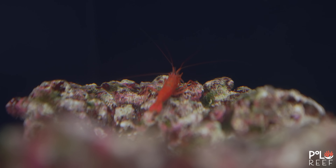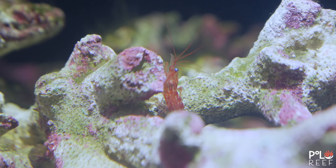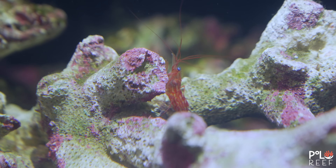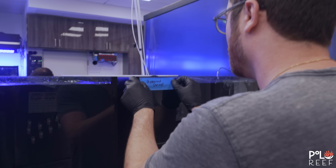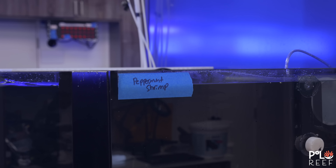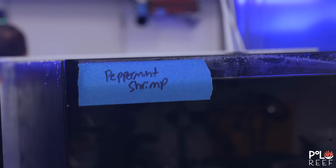Outside of this being a Polo Reef first, this project is just amazing. Breeding anything in a lab is a huge accomplishment and takes out many steps involved in receiving these beautiful creatures. Alex the Vet and the Polo team are super excited to share the results. Stay tuned for updates on the progress.